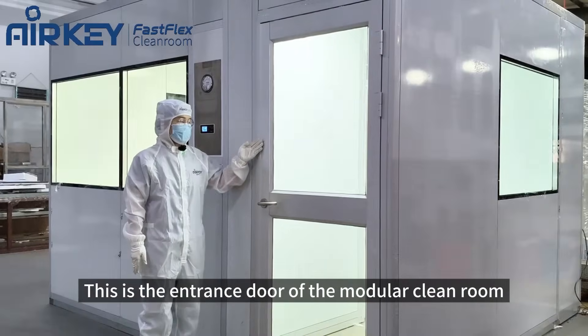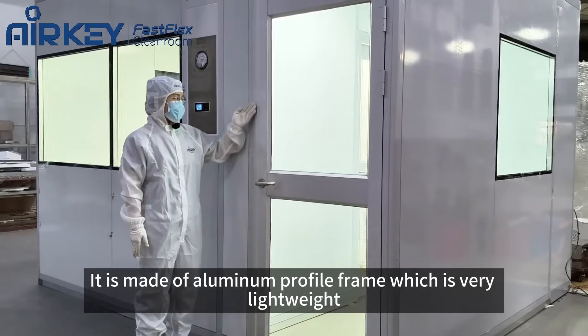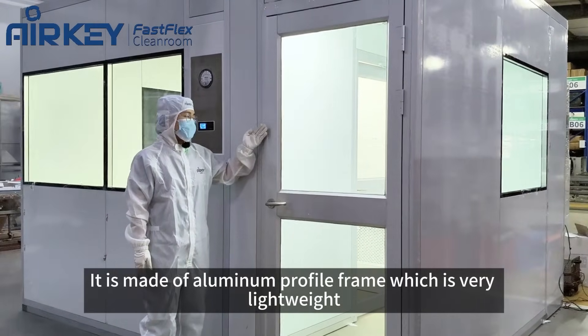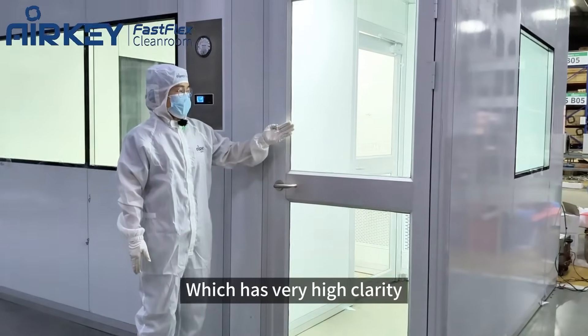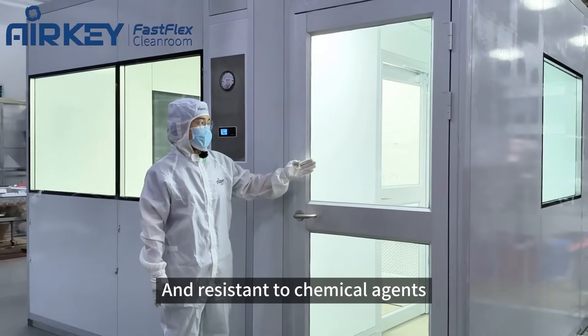This is the entrance door of the modular cleanroom. It is made of an aluminum profile frame, which is very lightweight, and the door panels are made of tempered glass, which has very high clarity and is resistant to chemical agents.